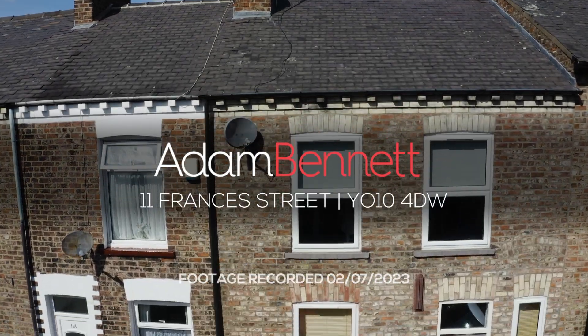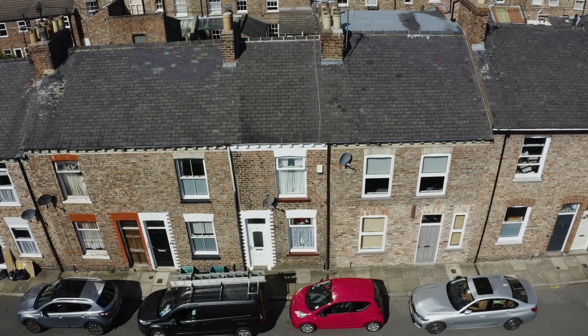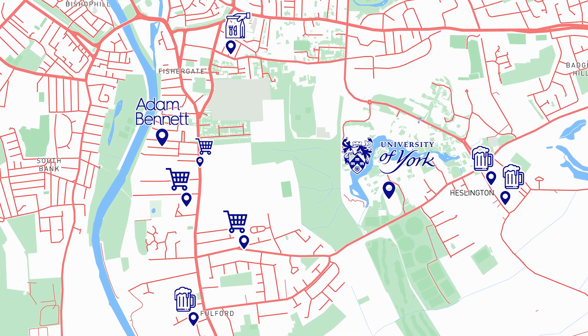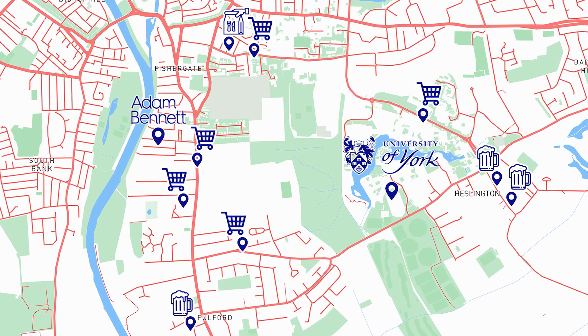Welcome to 11 Francis Street, a fantastic four-bedroom property in a great location for students. The property is located close to York St John University, the University of York, the train station and York City Centre, making it the perfect property for anyone.